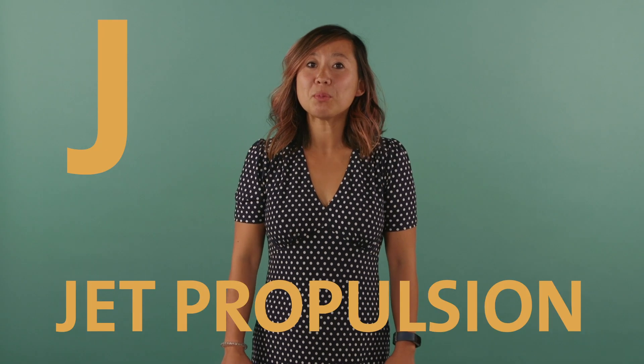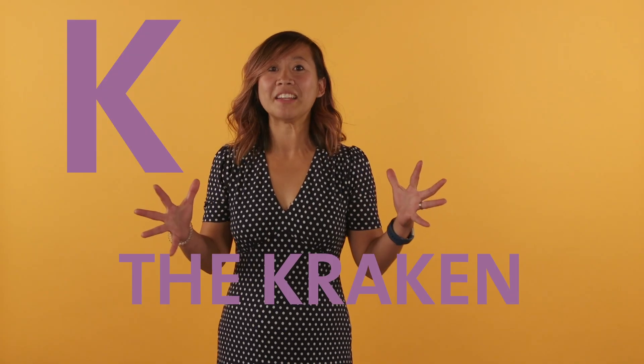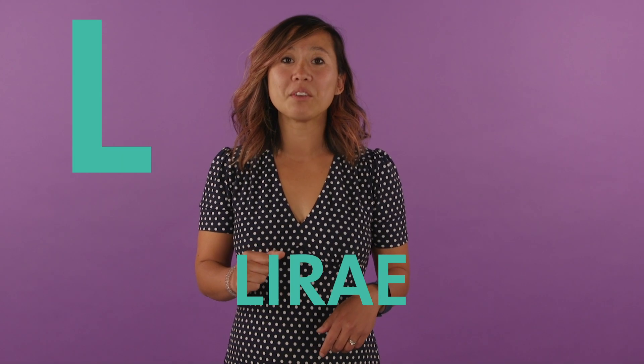J is for jet propulsion. Cephalopods move by sucking water in through their mantle and shooting it out of their siphon. They use this to do things like make quick getaways and to capture their prey. K is for the kraken. This legendary sea monster terrorized sailors and it's thought that it was inspired by the real-life giant squid, which can grow up to 40 feet long. L is for lyre, which are the little ridges that you can see on the outsides of shells, including some cephalopods like the nautilus.